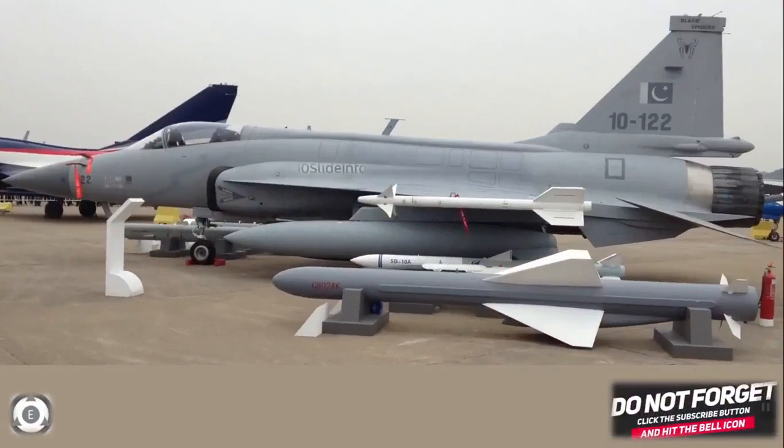So this was a quick update on Pakistan Air Force receiving the JF-17B Thunder aircraft very soon, along with details about the Block 3 version of the same aircraft. Thanks for watching.